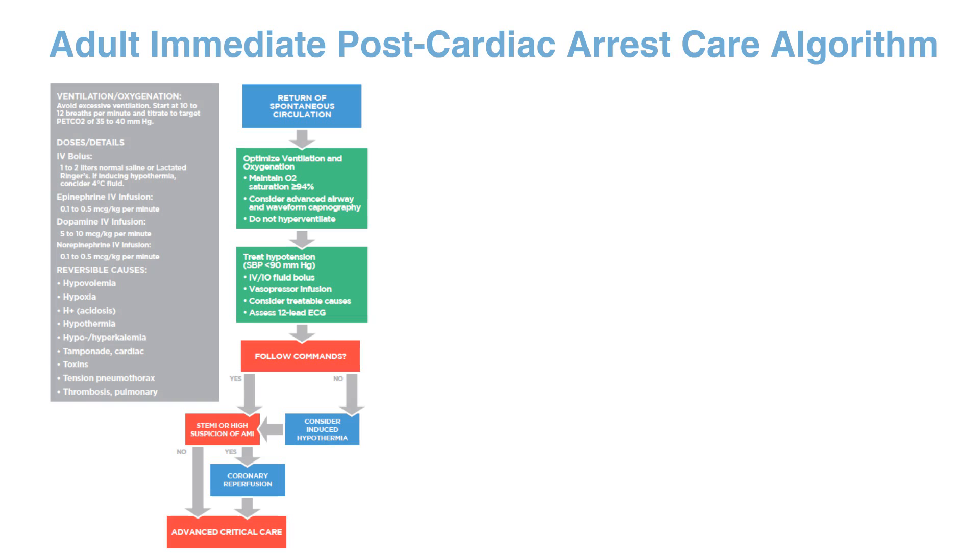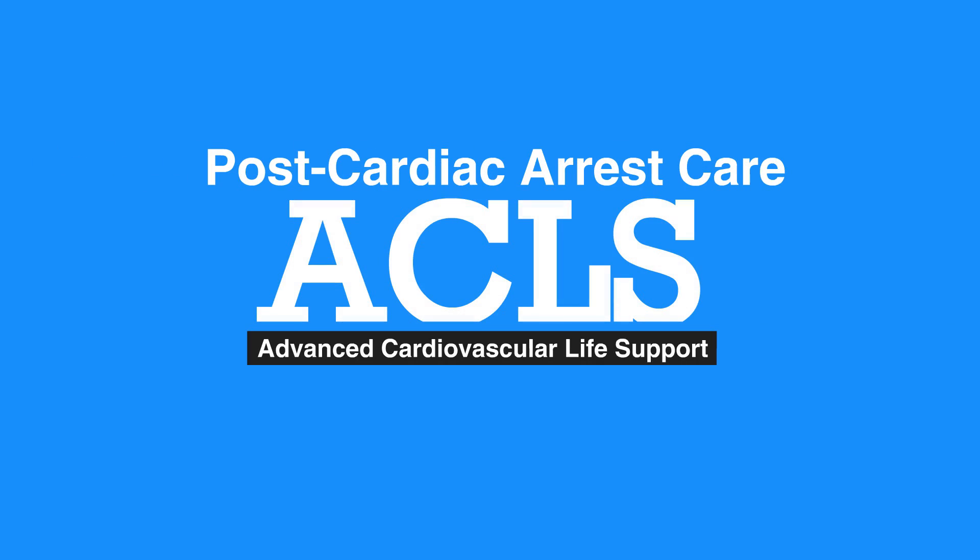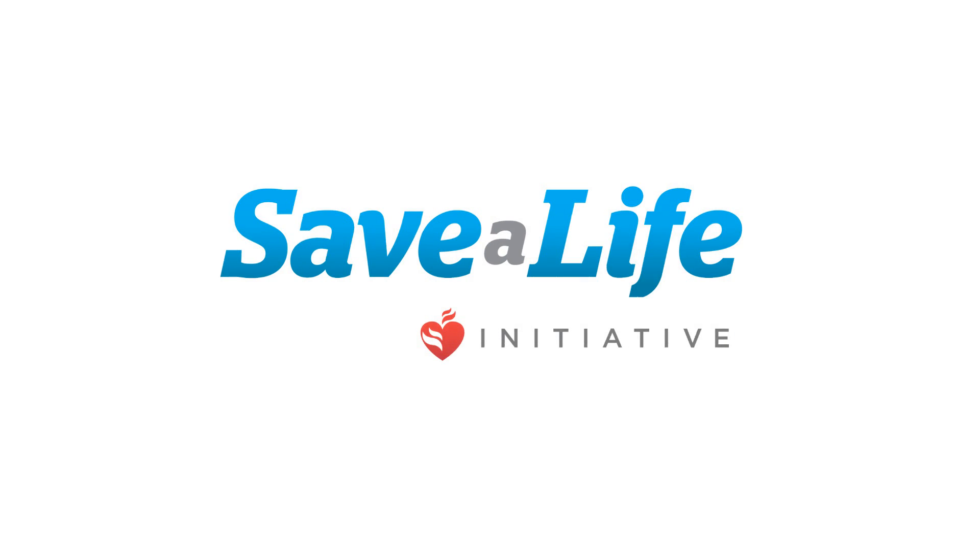For the adult immediate post-cardiac arrest care algorithm, please refer to Figure 30 in your corresponding ACLS manual. This concludes our lesson on post-cardiac arrest care. Next, we'll review symptomatic bradycardia.